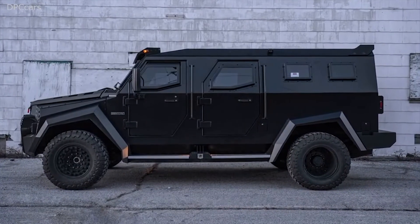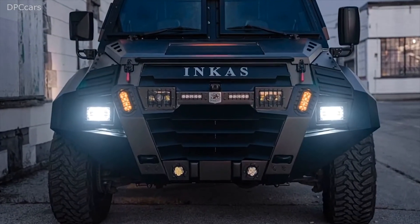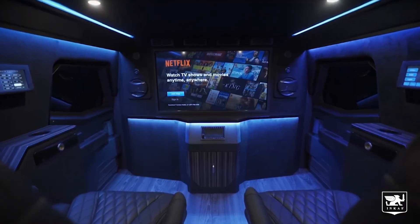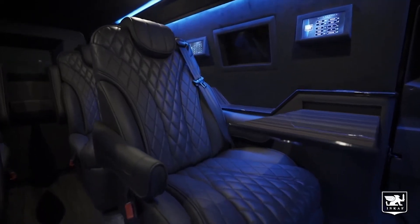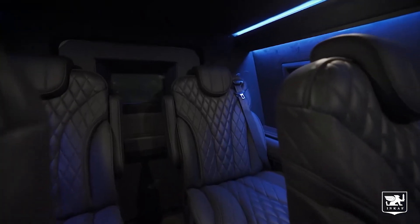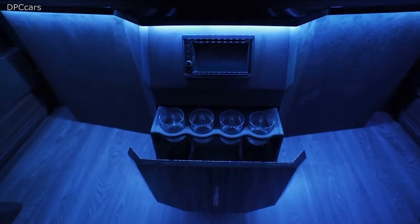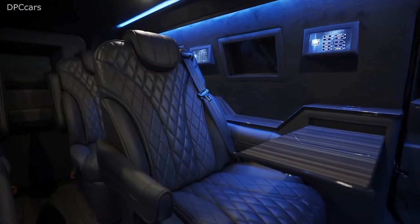And while all that security is nice, what really counts, of course, is what's on the inside. Especially when this includes diamond-stitched leather captain chairs with their own heating and cooling controls, a retractable TV that also serves as a partition, and an optional minibar and tables that can retract to create more legroom.